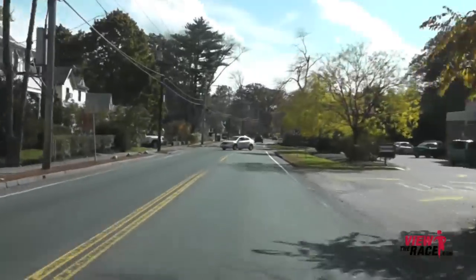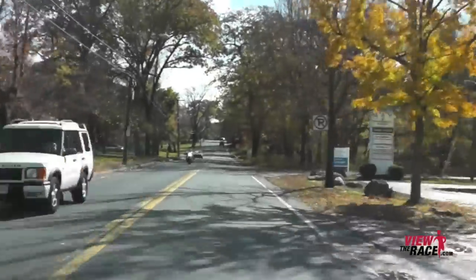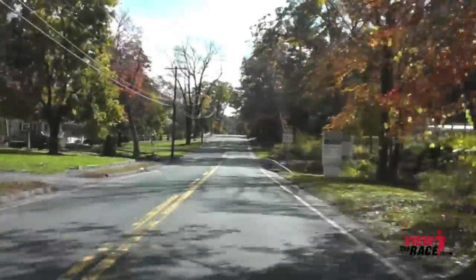Now the remainder of the race is just rolling terrain — no major climbs, just some rolling hills for the remainder of the course. No big uphills or downhills.